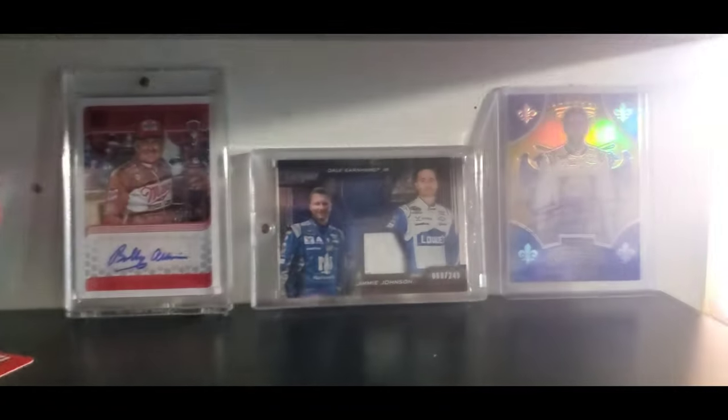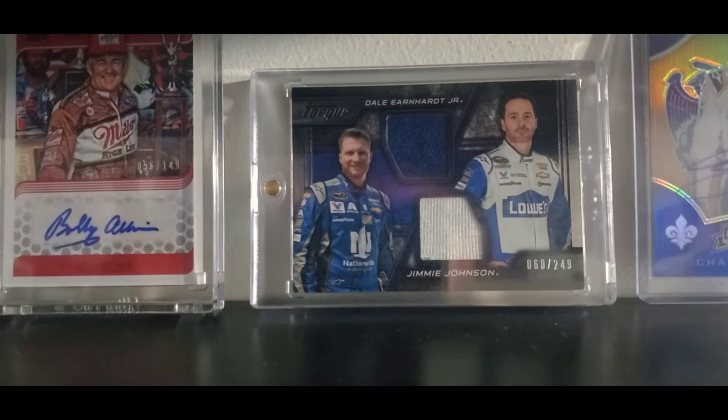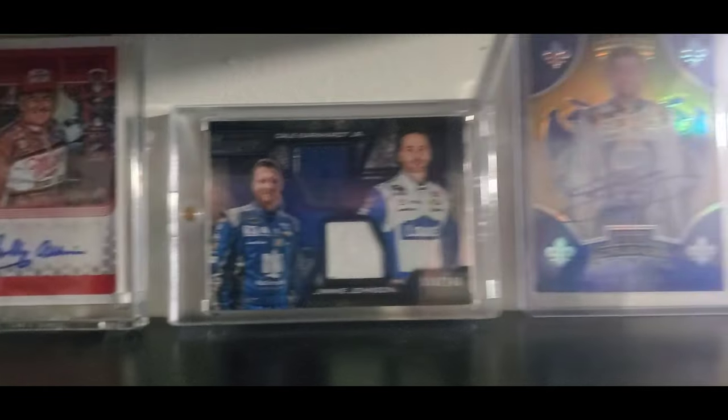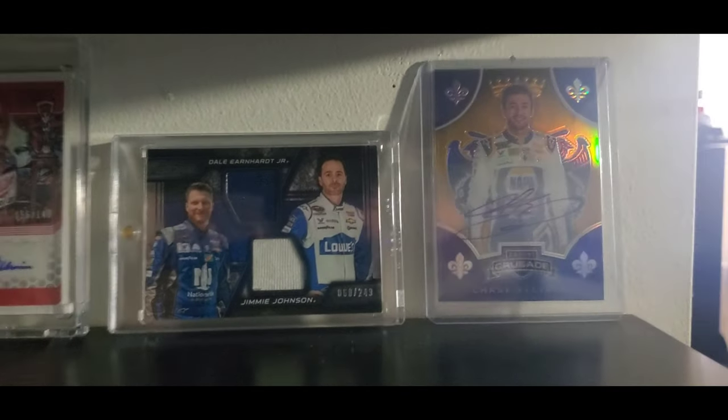Here are some autographed trading cards — Bobby Allison, a Dale Jr. and Jimmy Johnson piece of fire suit card, and a Chase Elliott autographed trading card.